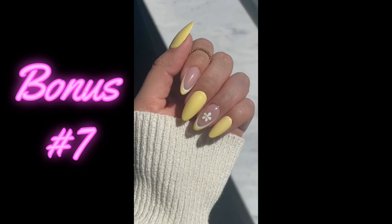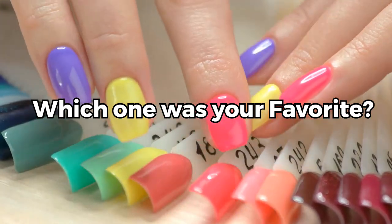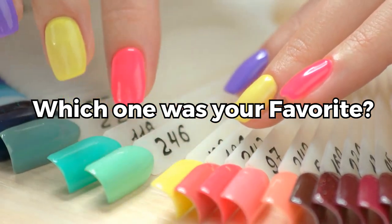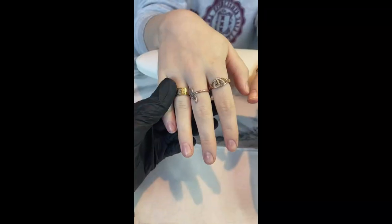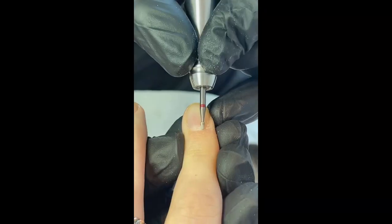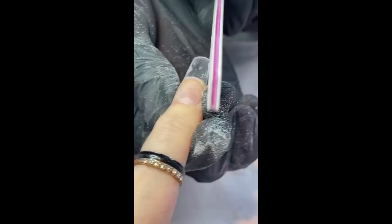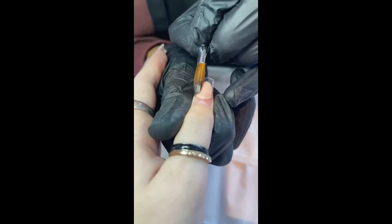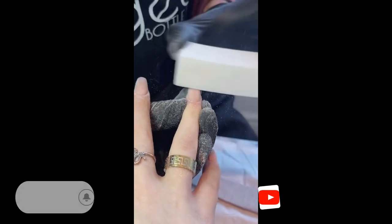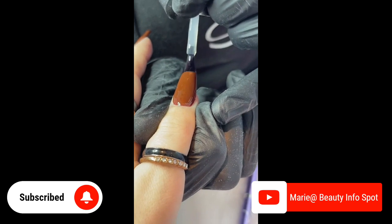We hope that you like the nail designs. Is there one that you like the most? Leave a comment! Getting your nails done at a salon is a luxurious and indulgent experience that can leave you feeling pampered and polished. With the skilled hands of a professional and a wide variety of colors and designs to choose from, you can achieve a flawless and personalized manicure.